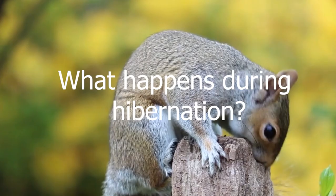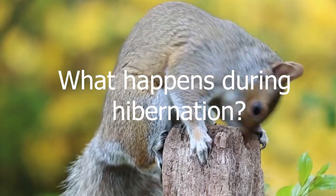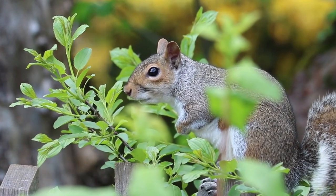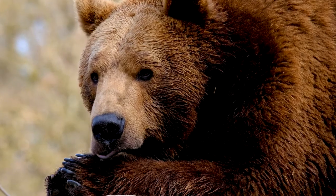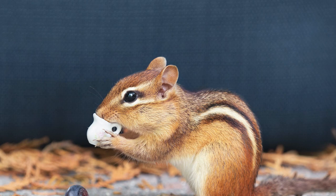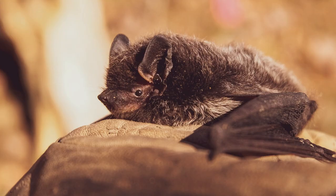The question arises: what happens during hibernation? When winter arrives and snow blankets the ground, some animals become dormant. A hibernating bear is the most familiar example, but small mammals such as squirrels, chipmunks, and bats also endure the cold season in a protected refuge.